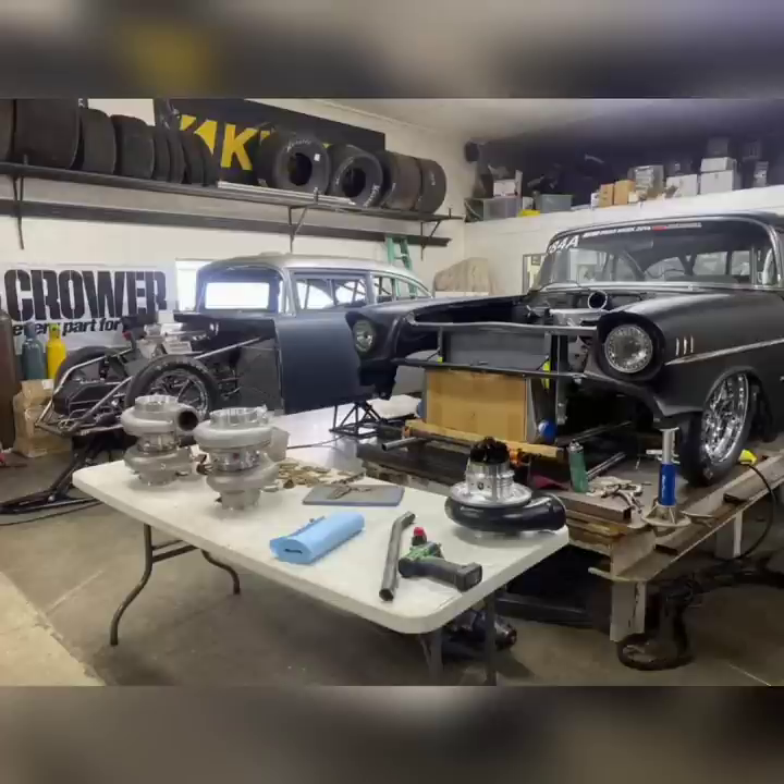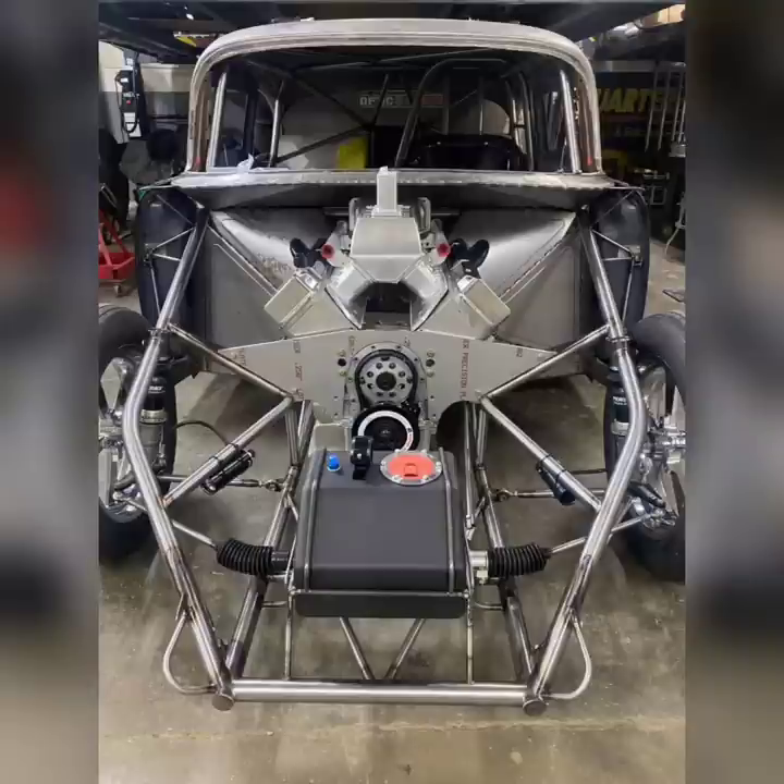That car ran Drag Week a lot. It actually appeared on Street Outlaws at the beginning of the show — I think it was season one or season two. The yellow car ran a lot on NPK and in the street show, and now he has his new 57 Chevy.